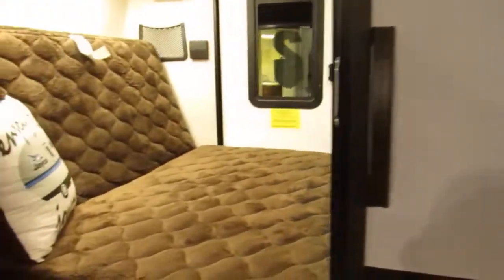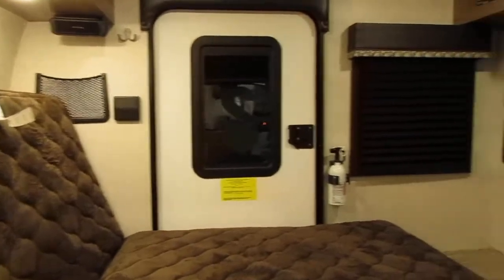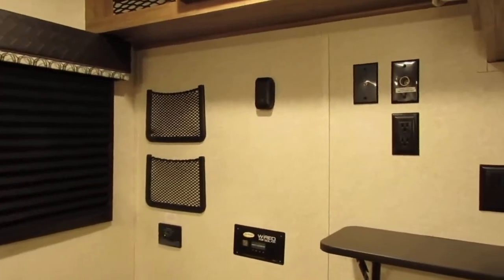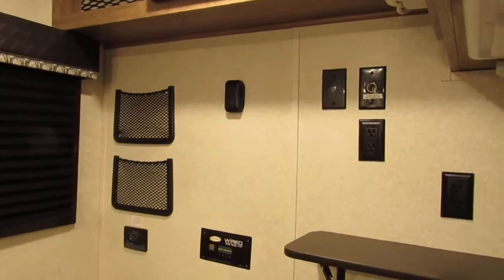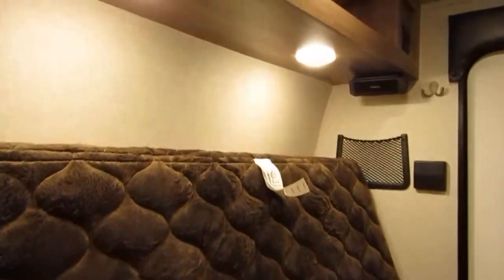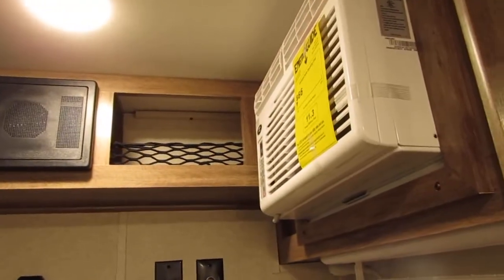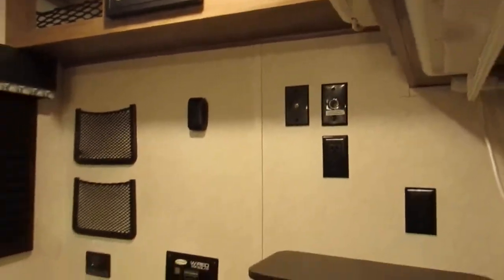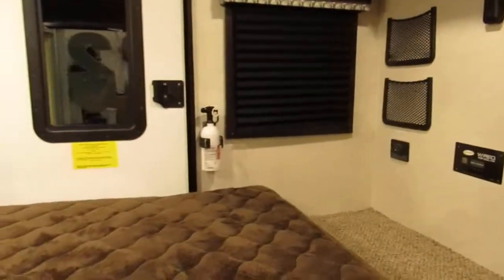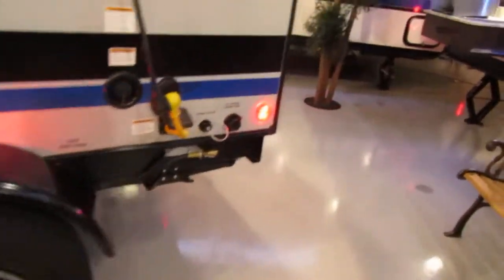What's great about this unit is it's perfect for one or two people. You've got your hookup for a TV, some shelving, and you also have an air conditioner. Like I said, perfect for a one or two person outdoor adventure.